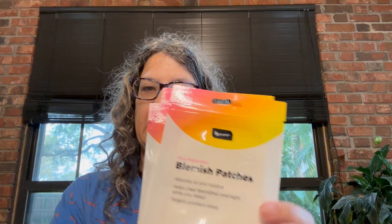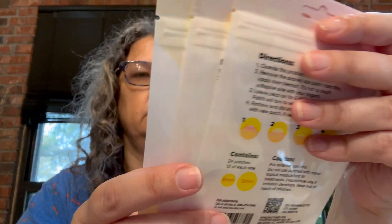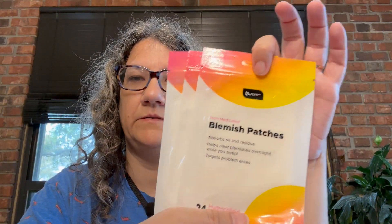I got blemish patches — they're the Bee Pure brand, hydrocolloid patches. They absorb oil and help clear blemishes overnight while you sleep, targeting problem areas. There are 24 patches total — 12 of each size, a smaller and a bigger one. I assume these are the same as other ones, just different packaging.